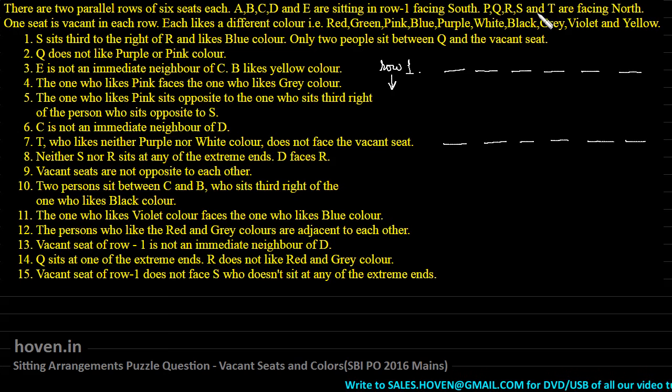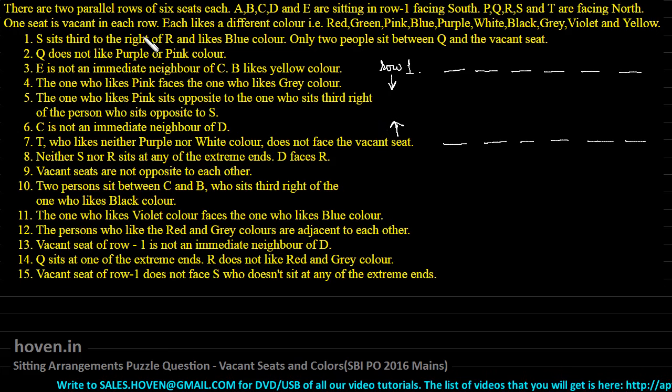P, Q, R, S, T are sitting in row two and they are facing north, so all persons sitting in this row are facing in the north direction. One seat is vacant in each row — this is the twist in this question. Such a thing was never seen earlier, but this is a welcome twist because it won't pose much of a problem for us.